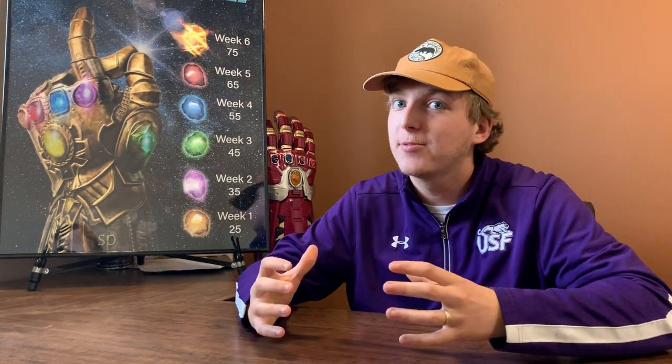You might recognize the font from the Avenger series and the Infinity Gauntlet, which we have right here. It's really cool. And what that is, is we're trying to, just like the Avengers, assemble a really awesome team. For us, it's our really awesome team that we're trying to assemble for this upcoming summer.